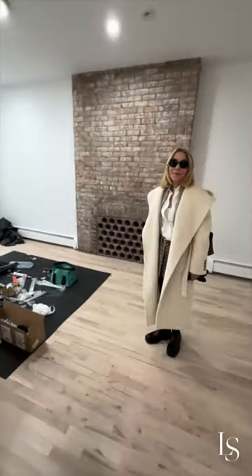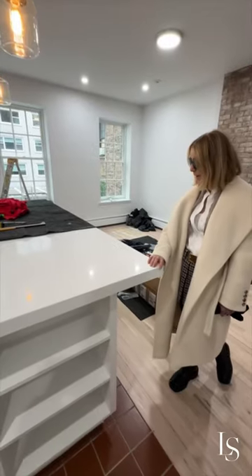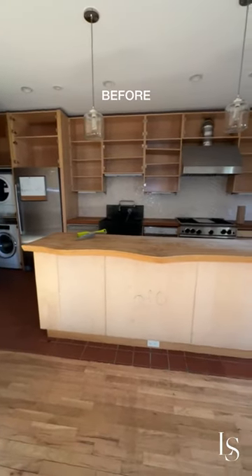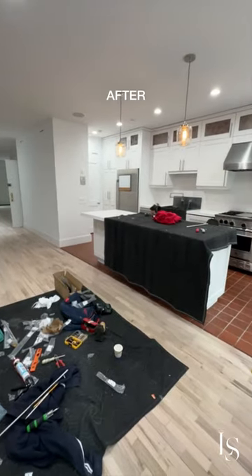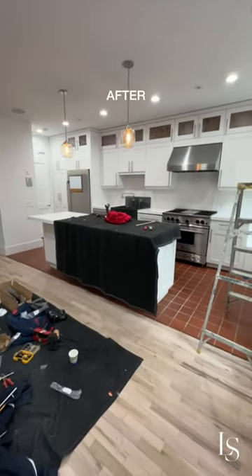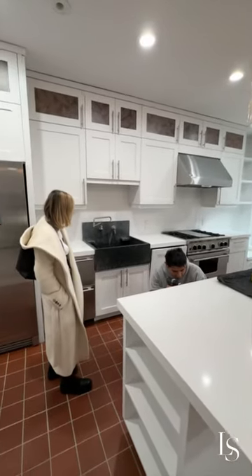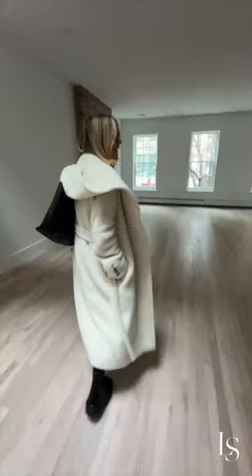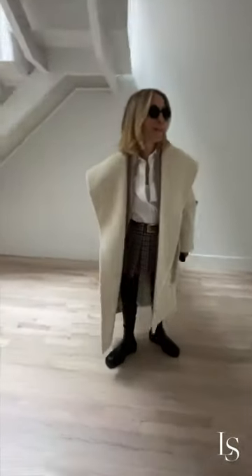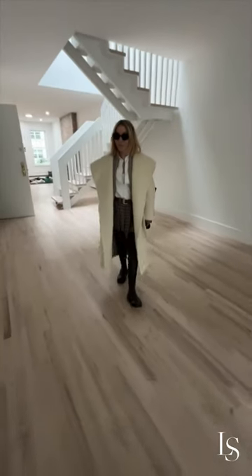It looks so good. I don't know if you recall, but this was a butcher block counter. It looks so amazing and all the white cabinets look phenomenal — and the subway tile — this looks unbelievable. I love the three windows going across. The floors look beautiful.